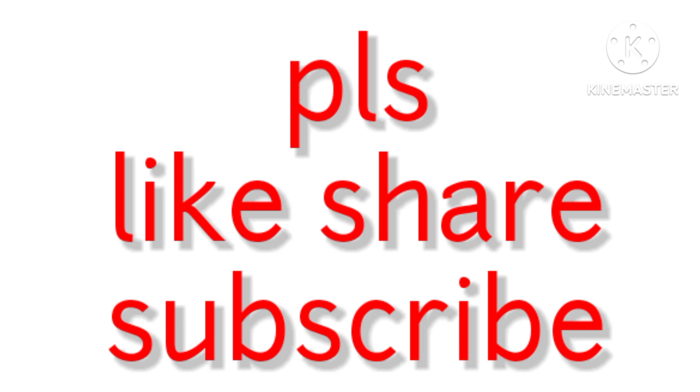Thank you for watching. Like and subscribe to my channel. Rocking Rhea and Monu channel.